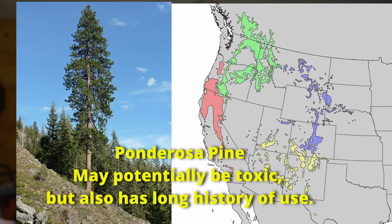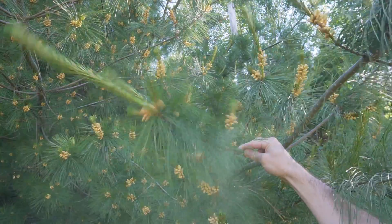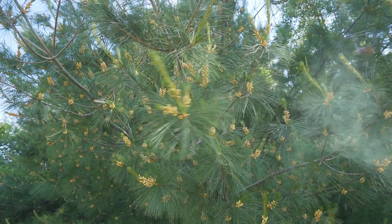Two points of caution: some pine species are potentially toxic, like ponderosa pine, so familiarize yourself with the species in your area and avoid any questionable pine trees. Pollen allergies are also very common, so if you have a severe allergy to pine trees, it is best not to consume the pollen.